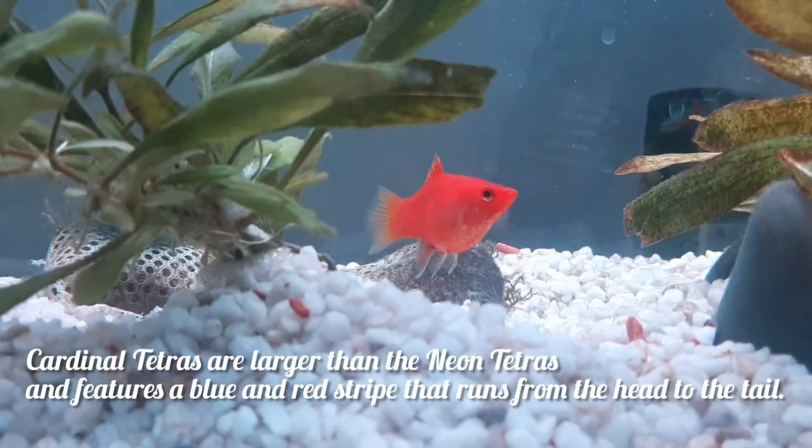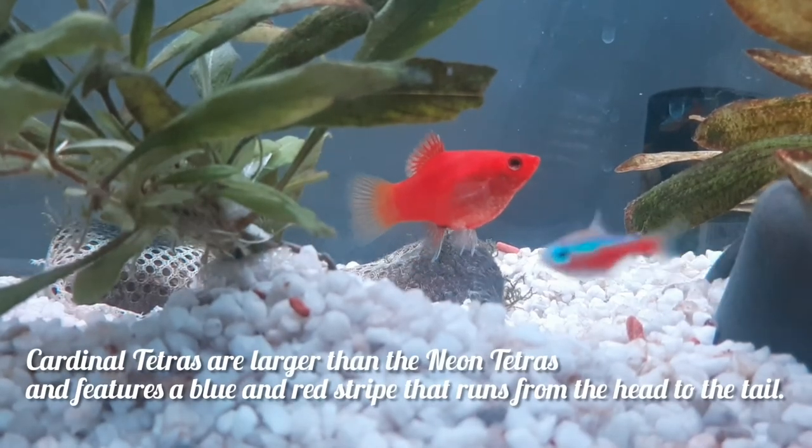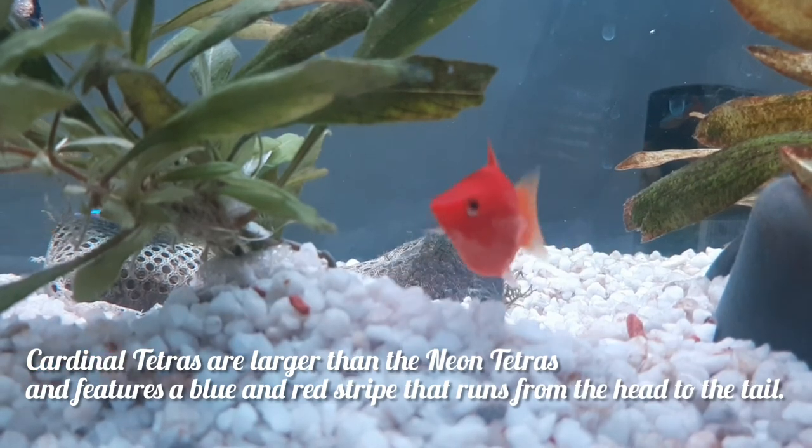Cardinal tetras are larger than neon tetras and feature a blue and red stripe that runs from the head to the tail.